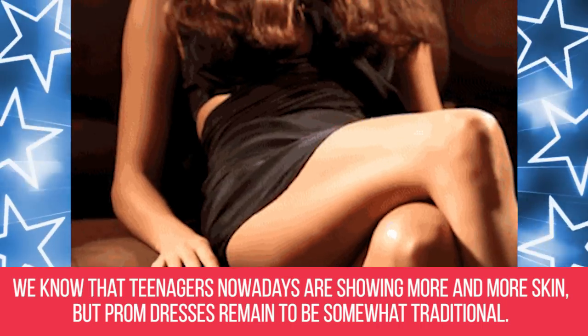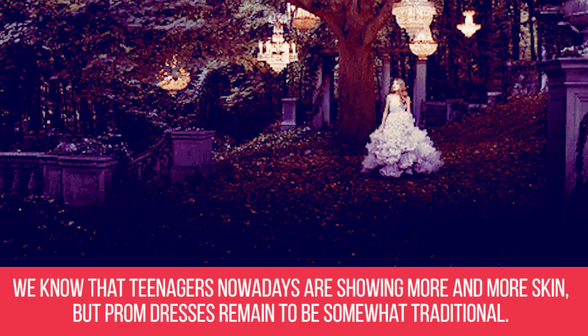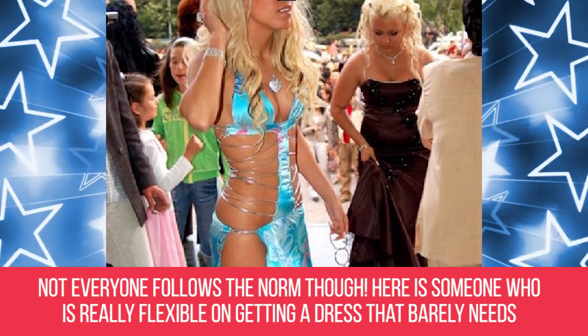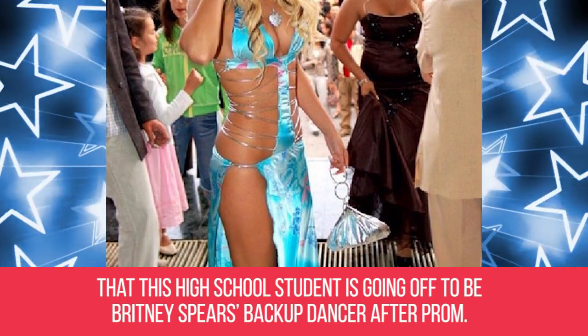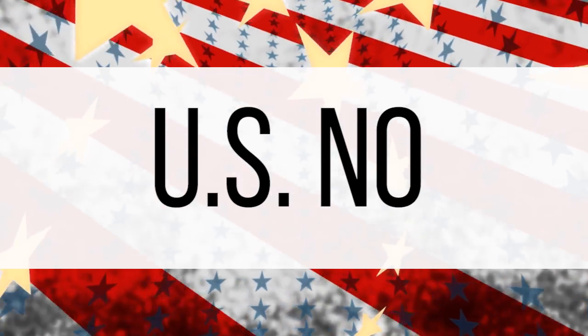So much skin. We know teenagers nowadays are showing more and more skin, but prom dresses remain to be somewhat traditional. Not everyone follows the norm though. Here's someone who is really flexible on getting a dress that barely needs any clothing material at all. The dress shows so much skin that we can't help but think this high school student is going off to be Britney Spears' backup dancer after prom.